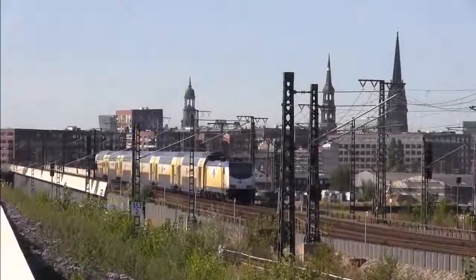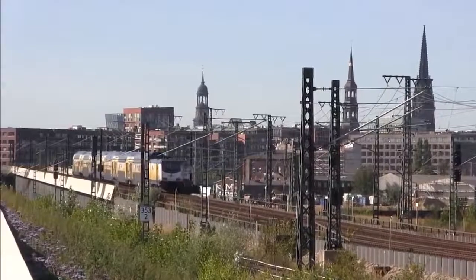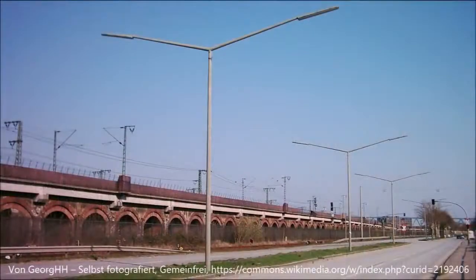The Pfeilerbahn itself no longer lives up to its name, as it was replaced in 2008 by a plain concrete ramp. A few months before demolition, this view could still be seen from Versmannstraße.